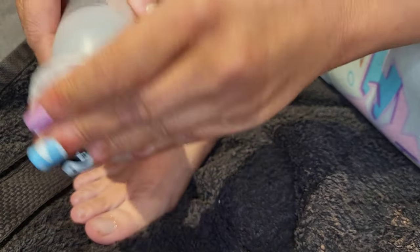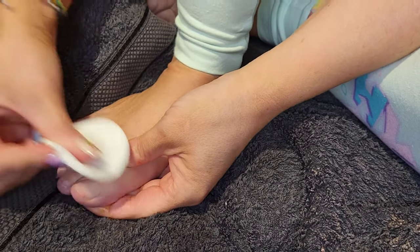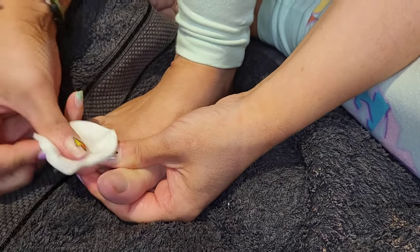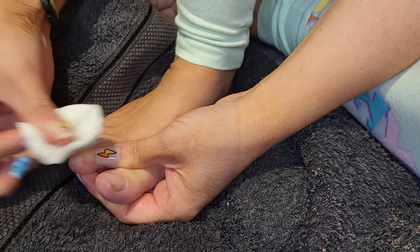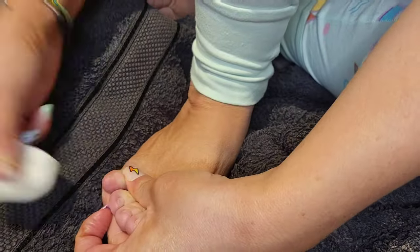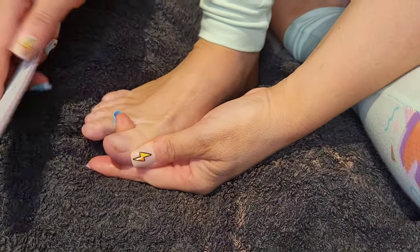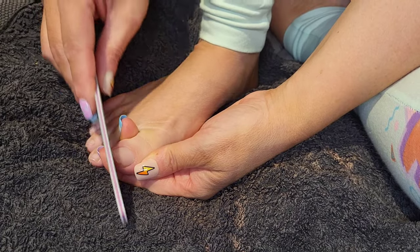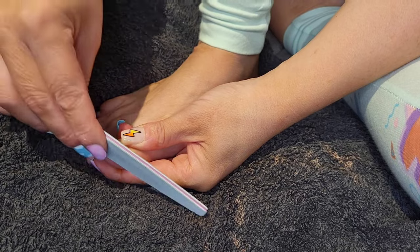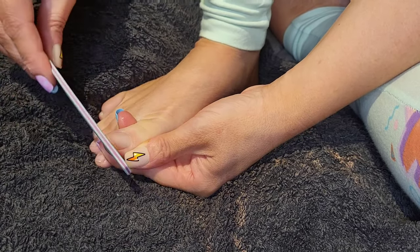Then I'm going to take a non-acetone polish remover — though you can use acetone — and get rid of any excess cuticle oil still on the nail. I don't want any of that left on there because it will also cause the gel to lift off. Then I take my nail file — 100/180 grit — use the finer side, and just file the free edge of my nail, going from the outside to the middle.